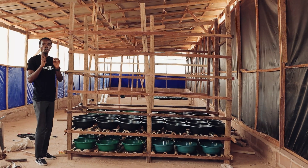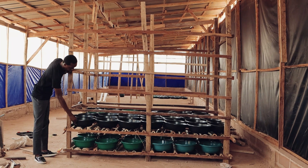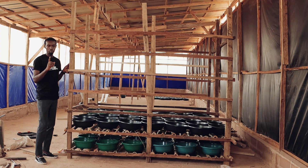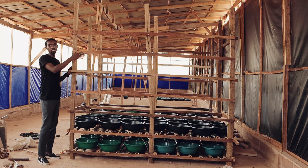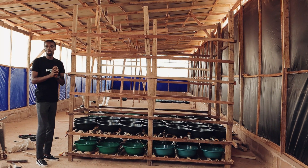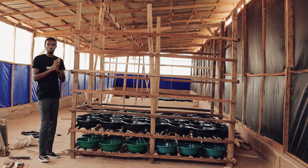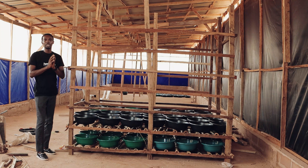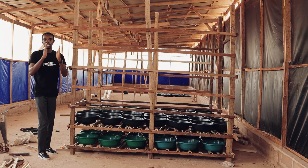So seven bays will be 280 containers. If I get an average of one kilogram per plastic container, that's 280 kilograms from one rack. Multiply 280 times 20 racks, you get about 5,600 kg — that's what we can produce per harvest season. In one month we can have two harvest seasons, and that's how I arrived at my 12 tons.